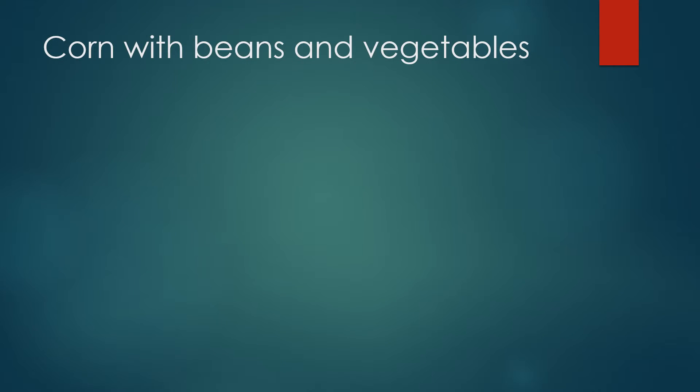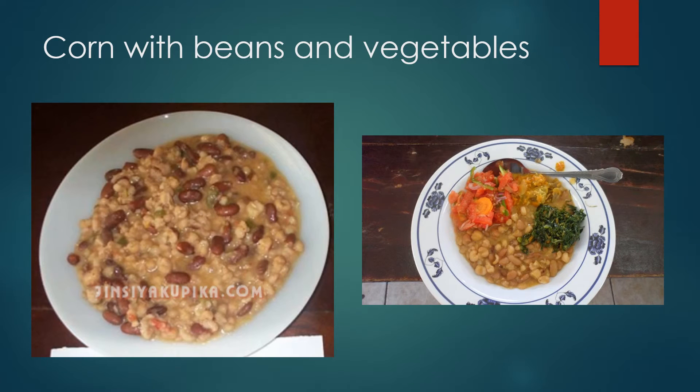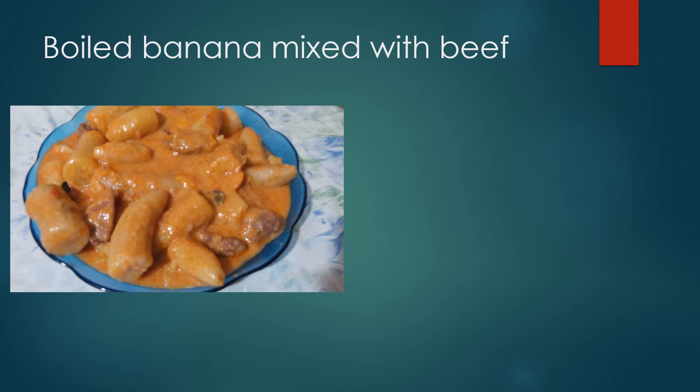We also have corn with beans and vegetables. We use them together — we make corn and beans together — and you can have them as lunch or dinner. Then we have boiled bananas, which are mostly found from Kilimanjaro, where I come from. We like bananas and we have lots of them.